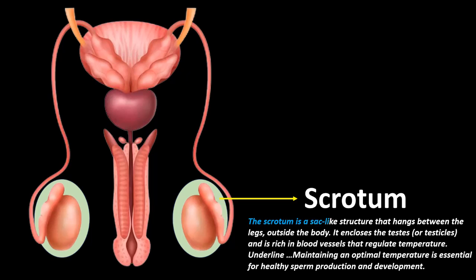Scrotum: The scrotum is a sac-like structure that hangs between the legs, outside the body. It encloses the testes, or testicles, and is rich in blood vessels that regulate temperature. Maintaining an optimal temperature is essential for healthy sperm production and development.